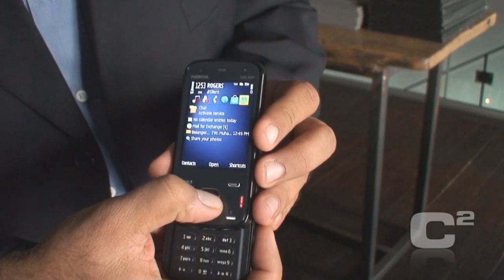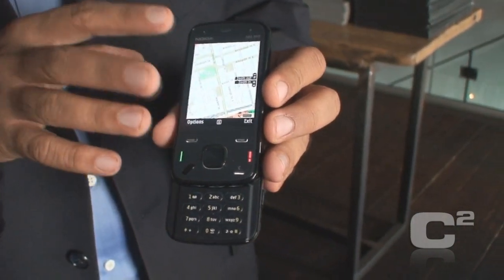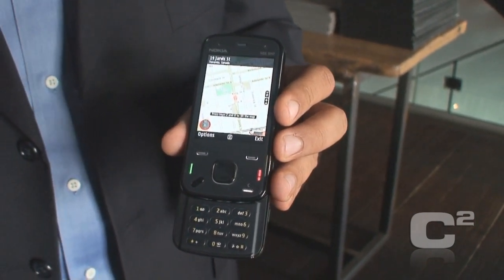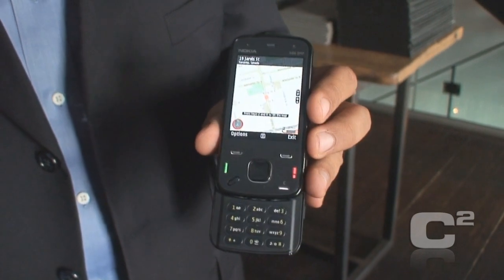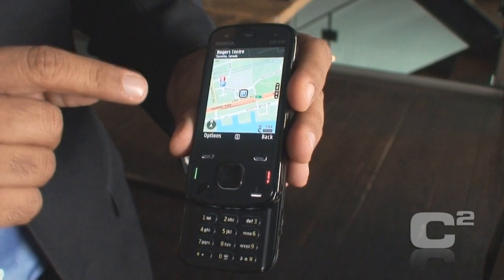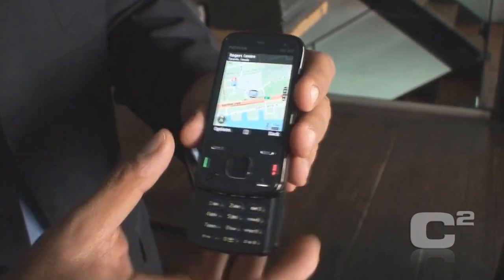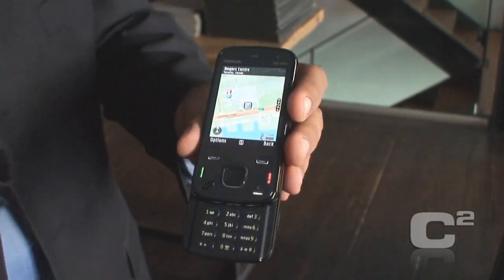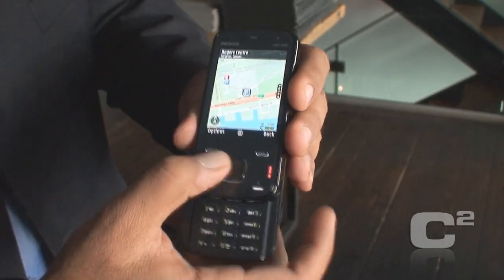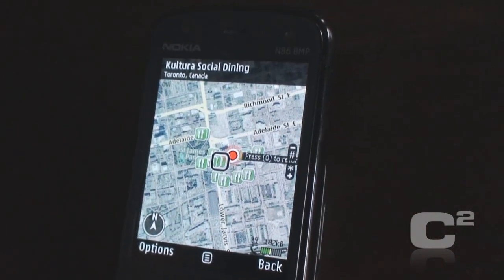It has GPS and Ovi Maps version 3.0. It gives you 3D landmarks when you are walking, and you can go to satellite mode to figure out exactly where you are. A great thing with Nokia Maps is all the map data for Canada is already loaded on the device memory, so the amount of data it needs from the network is bare minimum. You can actually turn off the network connection and it works like a standalone Garmin — which is a unique thing.